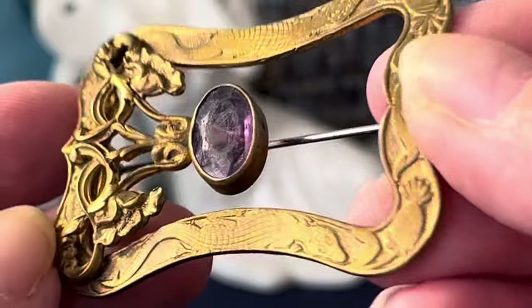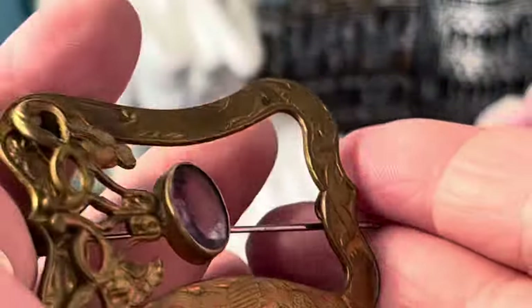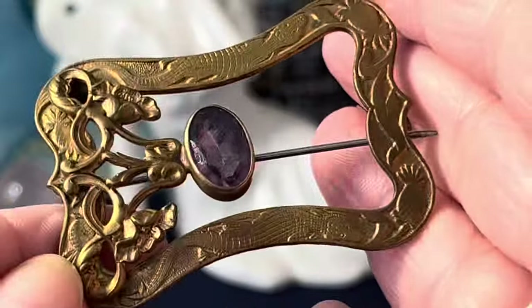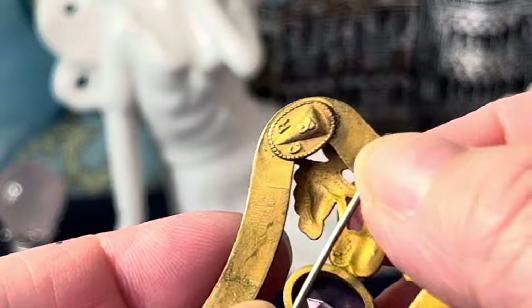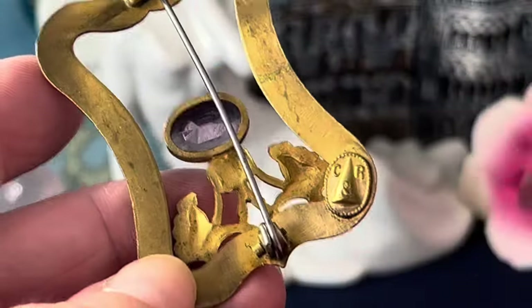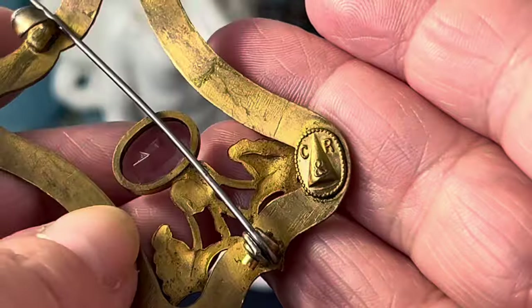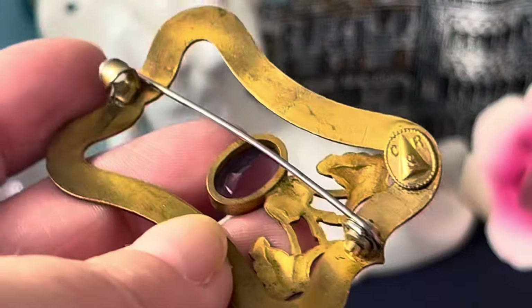I'm going to start off with this because I'm super excited about it. It's a little beat up but it looks great to me. It's some kind of creature — this is an Art Nouveau piece. I watched Jason Adams' Art Nouveau video and it helped me feel more comfortable identifying it. I found a couple pieces I thought were possibly Art Nouveau, and this one I was able to confirm because of the marking C and R — that is Charles R. Heddle, H-E-T-T-E-L — and he was making jewelry during the Art Nouveau period.